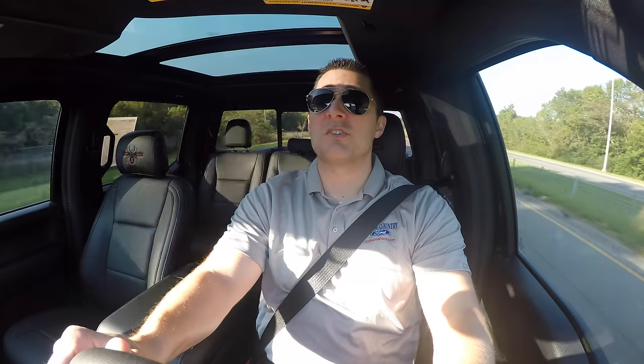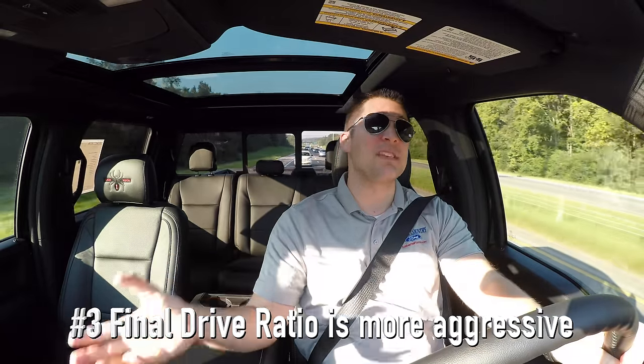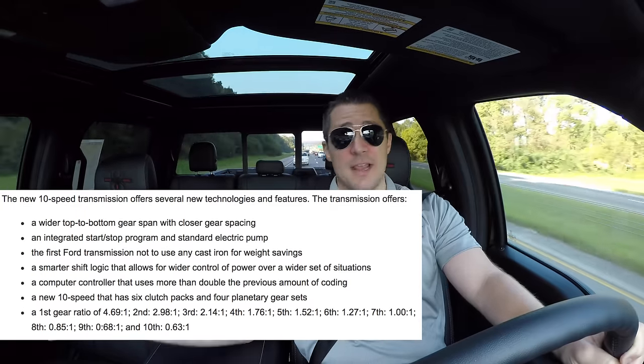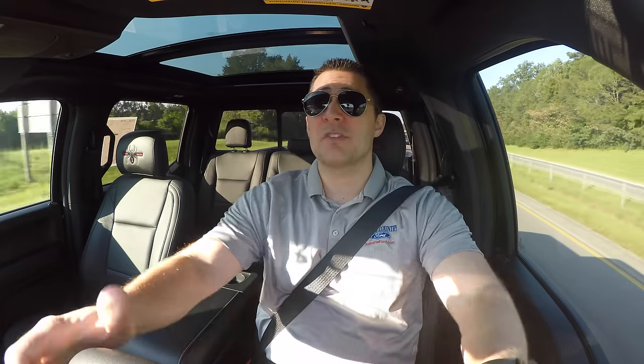Let's talk about gear ratios. This is a lifted truck so it has 3.73 gears and the 10-speed automatic transmission. Because of the 10-speed, the final drive ratio is much more aggressive than the 6-speed counterpart. So in the past, if you thought you needed a 3.73, you could probably get away with a 3.55 and still feel that same seat-of-the-pants acceleration and towing capability. The good news is all the gear ratios available in 2017 are also available in 2018, giving you even more aggressive gear options.